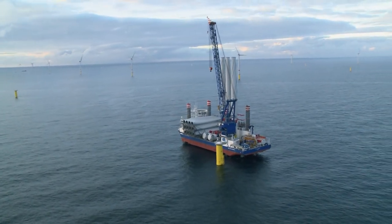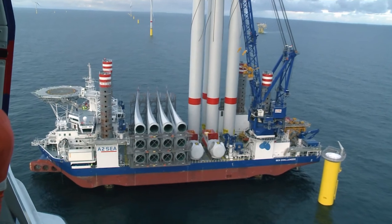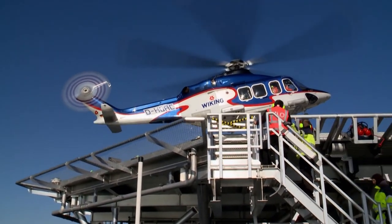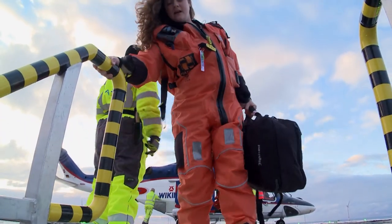Touchdown on the Sea Challenger! For three days, Mika will accompany the men here while they work. One of the assembly workers, Maurice Gert, is already waiting for them.